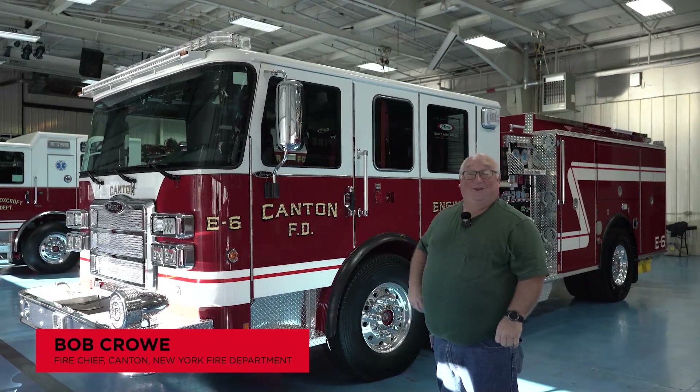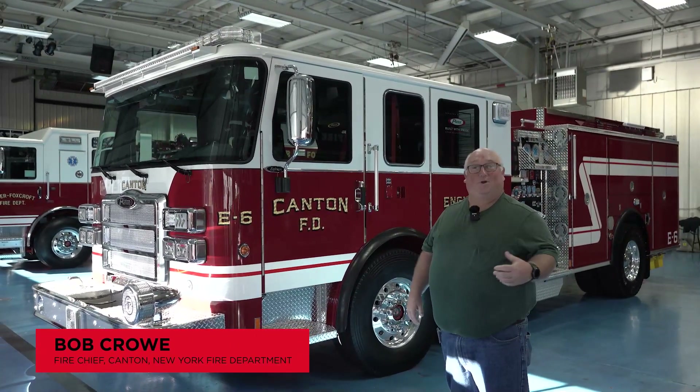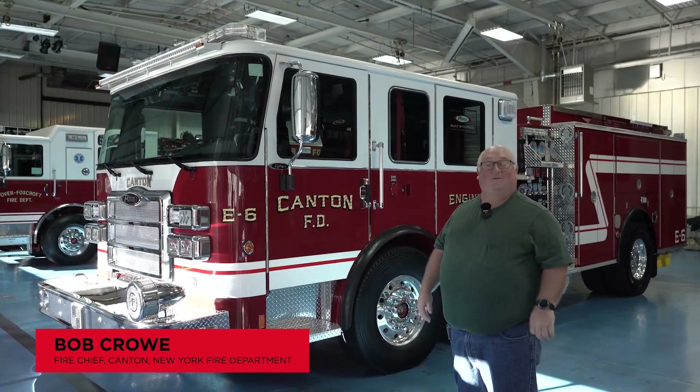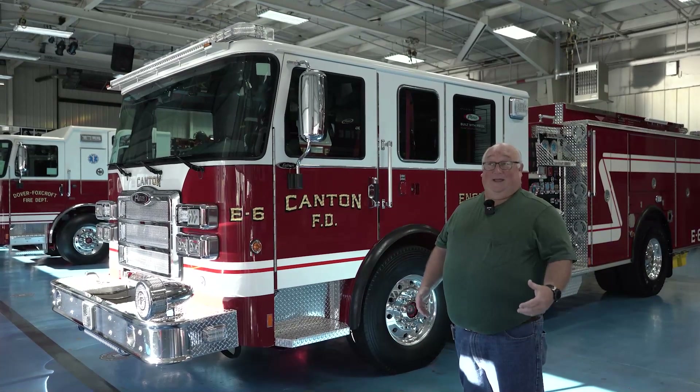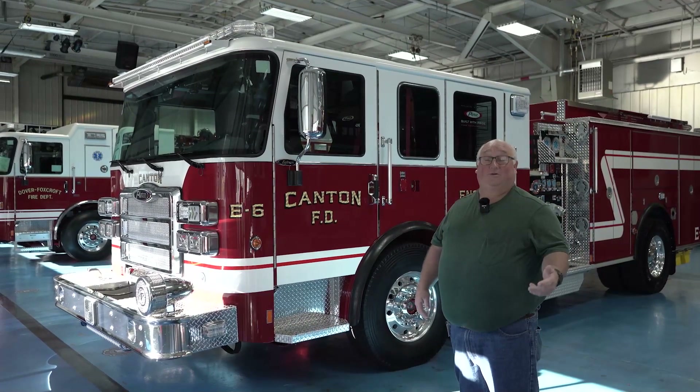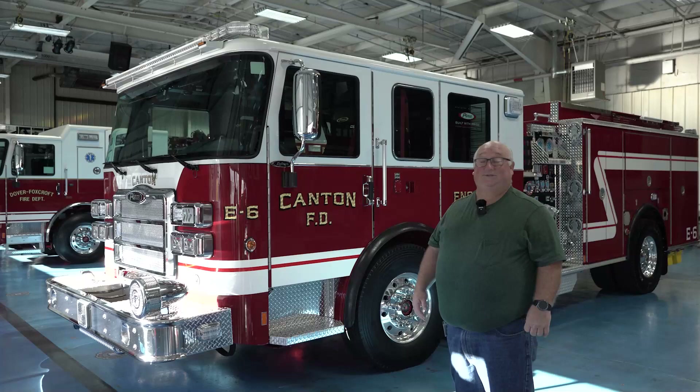My name is Bob Crow. I'm the Chief of the Canton, New York Fire Department. We're a small department about a half hour from the Canada, New York border. We serve about 8,000 residents plus two four-year colleges in our town.